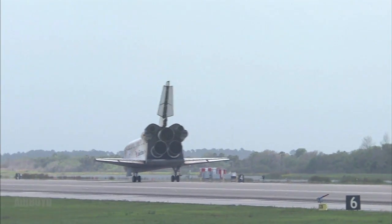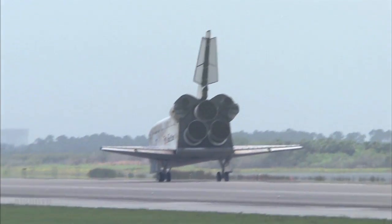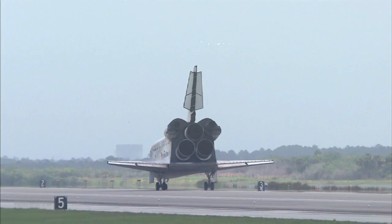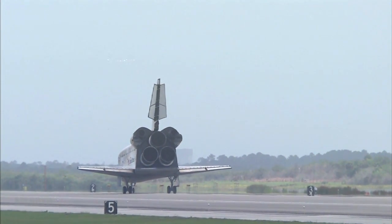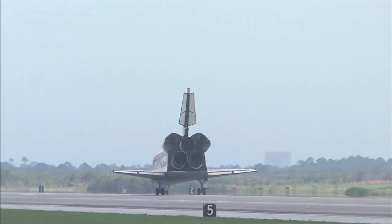Sandy Magnus, mission specialist, now aboard Discovery, home after 134 days in space, 129 of those aboard the International Space Station. Discovery is completing the 36th voyage of its life and the 125th space shuttle mission in the history of the program.